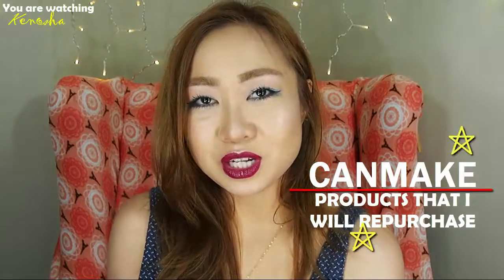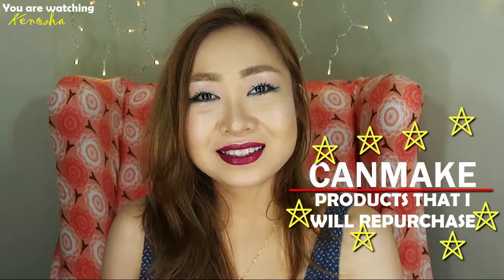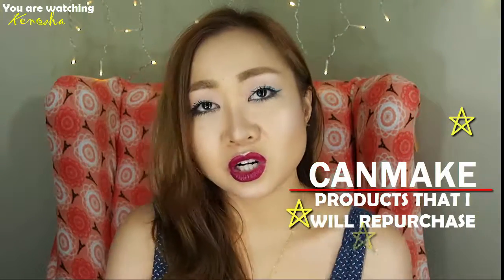Hey guys, I'd like to give a shout out to the brand that has been close to my heart since I started filming in 2016. When I started with YouTube, I was always looking for Can-Make and I never really found anything. But now I just want to give a feature and let you know the things that I like. There are some products I find really amazing and worth buying, and there are some famous products I never really wanted to try.